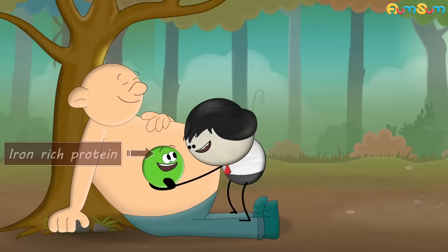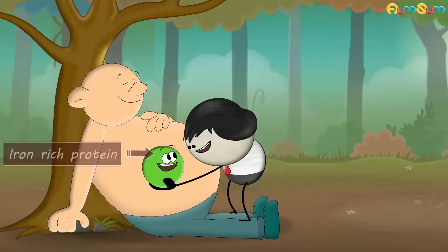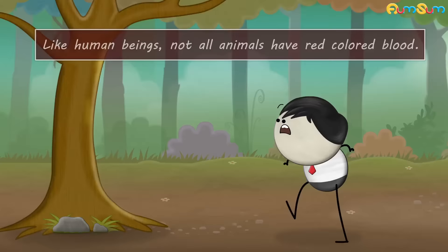Each of the red blood cells contains hemoglobin. Hemoglobin is an iron rich protein. When hemoglobin binds with oxygen, the interaction between them gives our blood its red color.